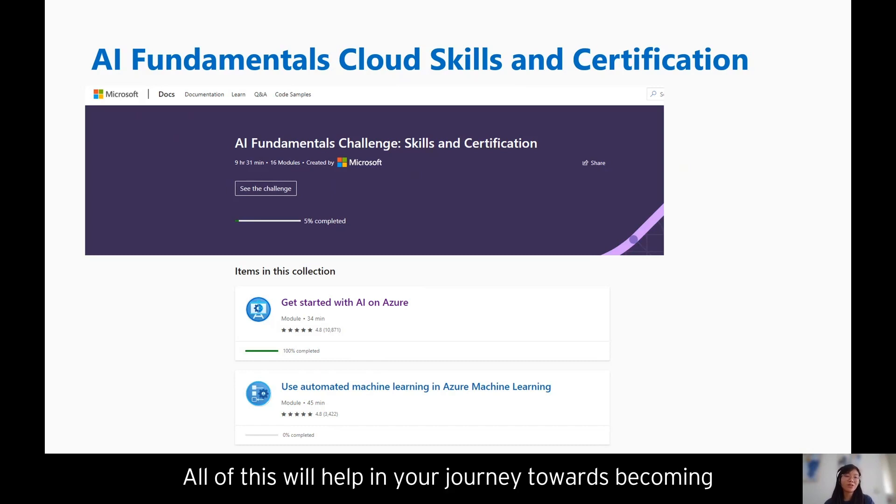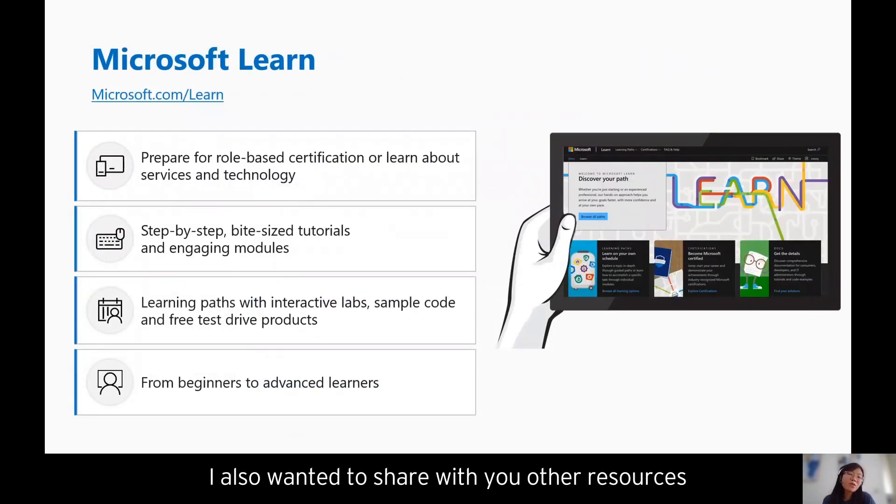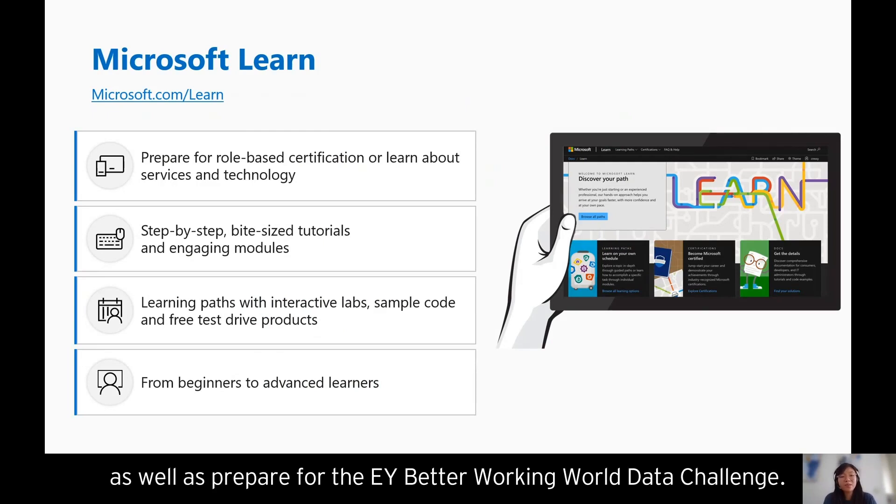All of this will help you in your journey towards becoming more knowledgeable and skilled on AI. I also wanted to share other resources that will hopefully help you to skill up on technologies as well as prepare for the EY Better Working World Data Challenge.